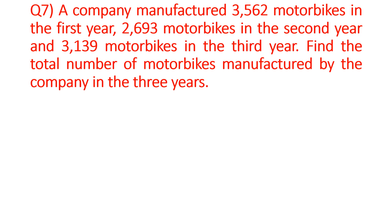You may see that in the first year, a company has manufactured 3,562 motorbikes. In the second year, a company has manufactured 2,693 motorbikes. In the third year, a company has manufactured 3,139 motorbikes. Now, you have to find out the total number of motorbikes produced.